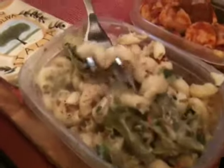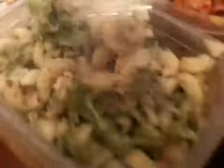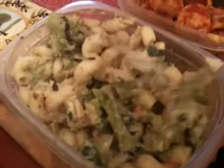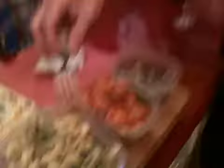This is trottotoli. This is trottotoli and it's with broccoli, cauliflower, and Italian green beans all mixed together with alfredo sauce and herbs.